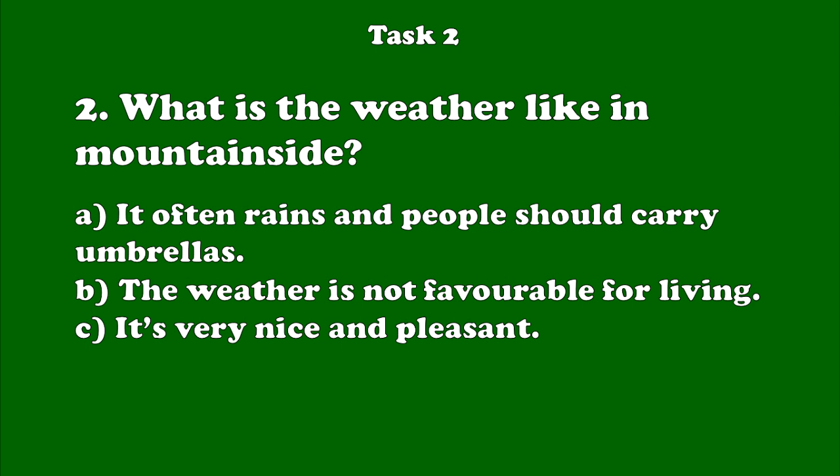Number 2. High up on a mountain side it is cold and windy. The air is thin and hard to breathe. Despite this, many people live in the mountains. These people come from the Tibetan nation.